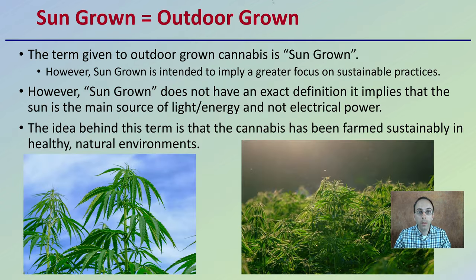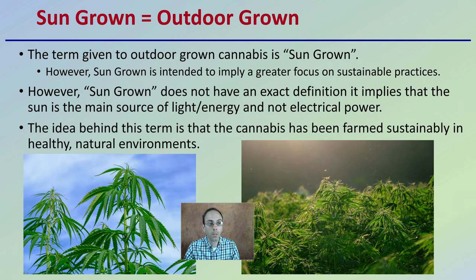Sun-grown cannabis is really just outdoor-grown. It's just a term that's been given to outdoor-grown cannabis that's being produced. However, sun-grown is intended to imply that there's a greater focus on sustainable practices. Sun-grown does not have an exact definition, though, and it implies that the sun is the main source of light or energy and not electrical power.